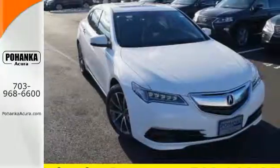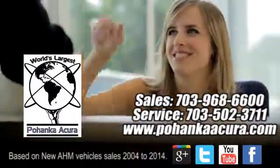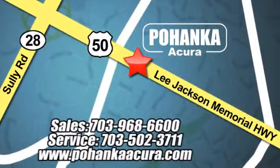Take this handsome TLX for a test drive. Pohenka Acura is a great place to buy a car. We're conveniently located at 13911 Lee Jackson Memorial Highway, Route 50 in Chantilly.